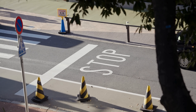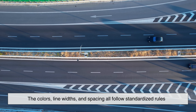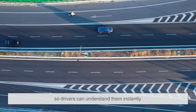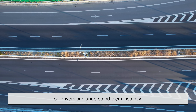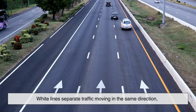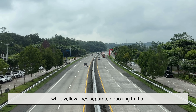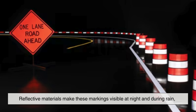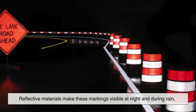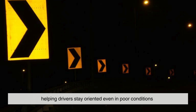Even road markings are the result of careful planning. The colors, line widths, and spacing all follow standardized rules so drivers can understand them instantly. White lines separate traffic moving in the same direction, while yellow lines separate opposing traffic. Reflective materials make these markings visible at night and during rain, helping drivers stay oriented even in poor conditions.